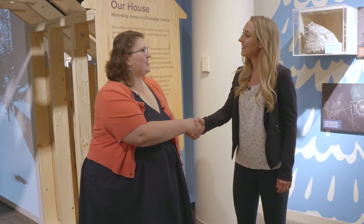I'm Dawn. Welcome to the Nature Museum. My name is Kristen Pratt and I am the sustainability manager. I'm very much interested in trying to become more green and I heard you have this exhibit called Our House.